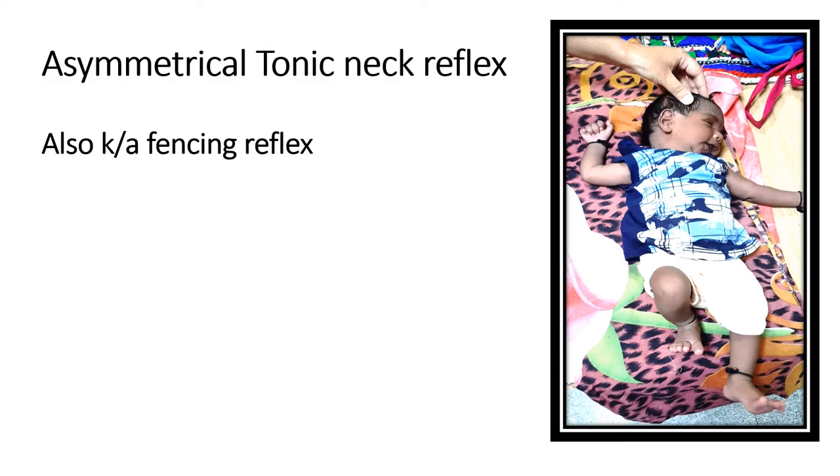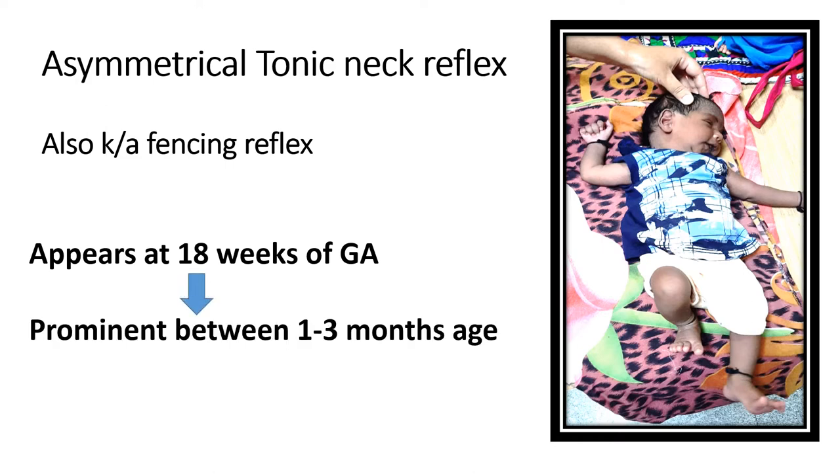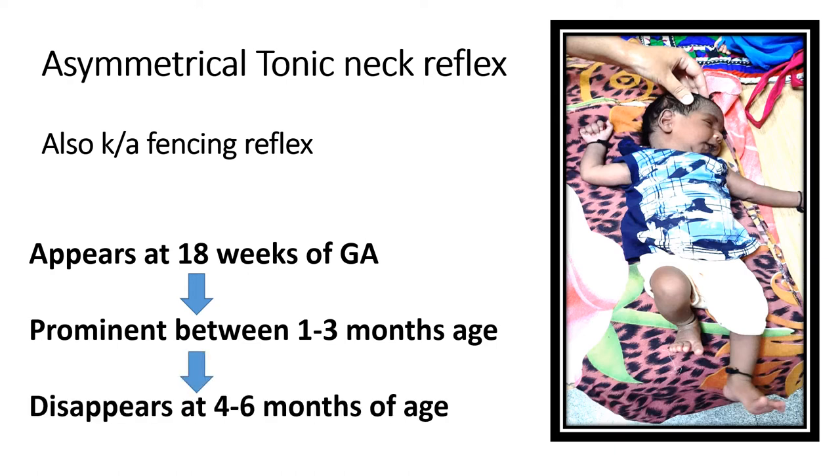The asymmetrical tonic neck reflex is also known as the fencing reflex. It appears at around 18 weeks of gestational age and is more prominent between one to three months of age in infants. It disappears at around four to six months of age, after which the symmetrical tonic neck reflex will be present.